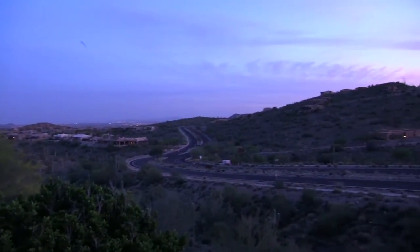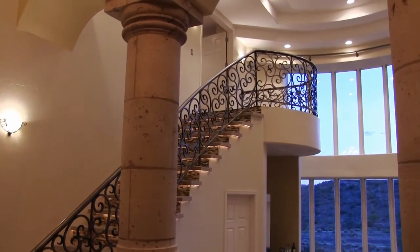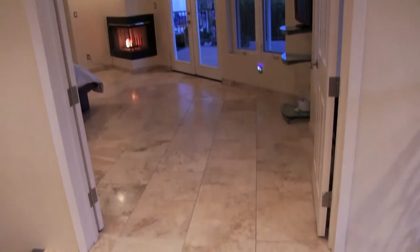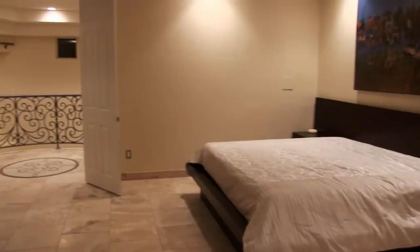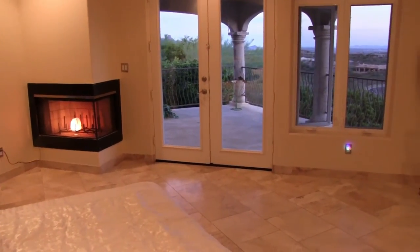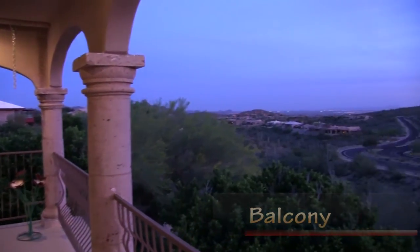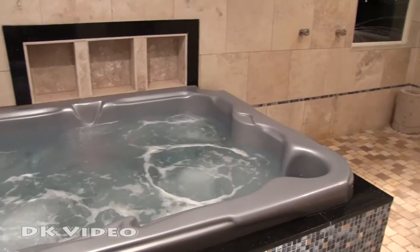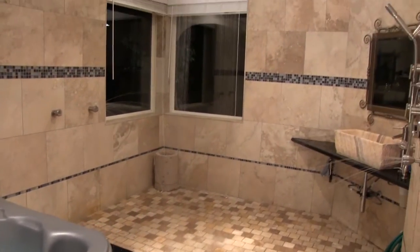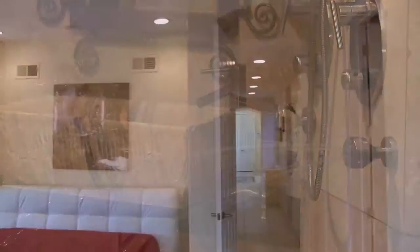As day turns into night, dazzling city lights glow in the distance. A grand staircase boasting a Spanish hand-forged railing leads the way to the second floor, which is dedicated to the main master suite. A fireplace and breathtaking views give you comfort and relaxation. Step out onto the balcony to enjoy endless views of the mountains and desert. The enormous spa-like master bath features a full-sized jacuzzi and large shower with two ceiling shower heads and four walls of body sprayers.